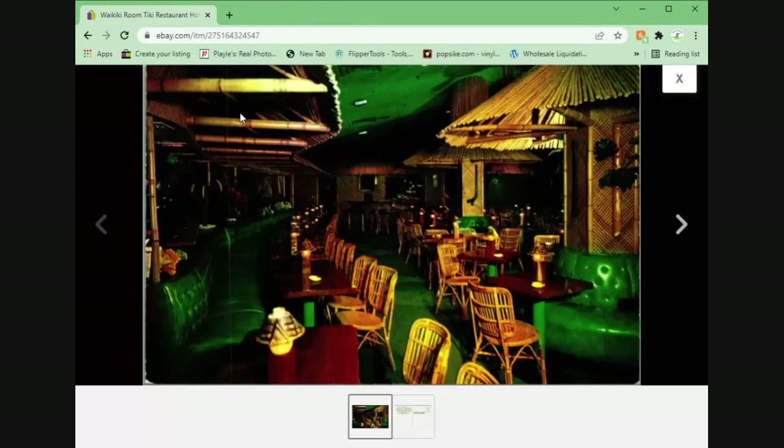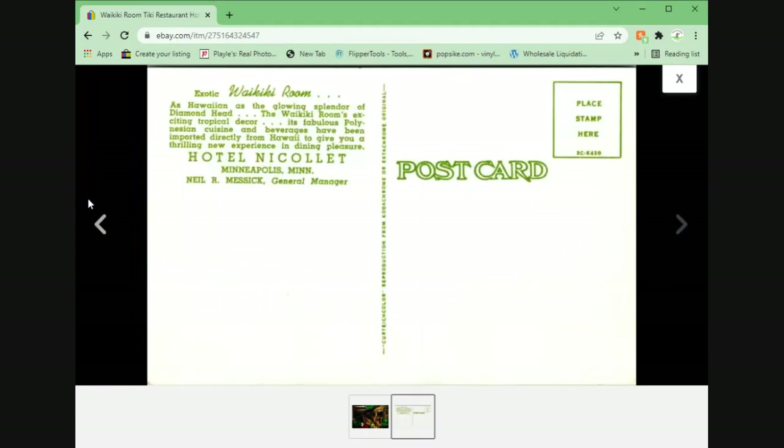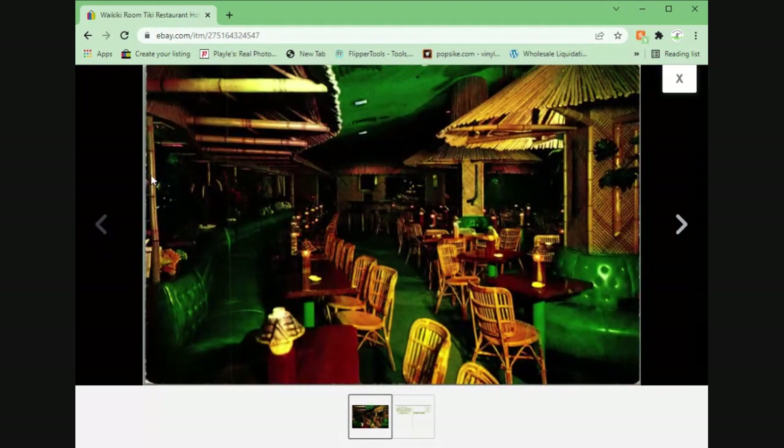And our last one of the day — here we have the Waikiki Room Tiki Restaurant at Hotel Nicolette in Minneapolis, Minnesota. This is another one where there's a lot of them out there. They were priced at $3, $4, and $5.95 — nothing sold — so I priced mine under the market at $1.95 plus shipping, and it sold in a matter of a couple of days.